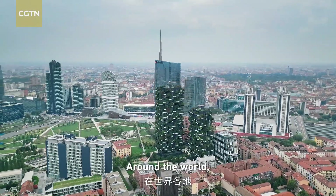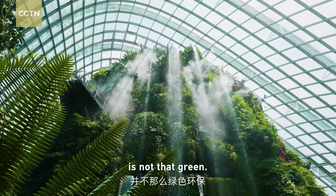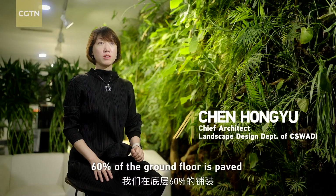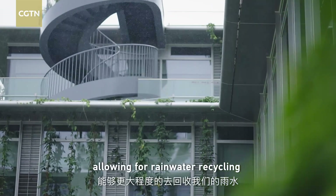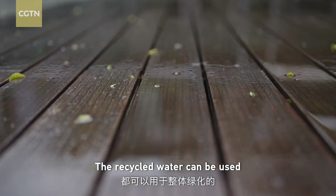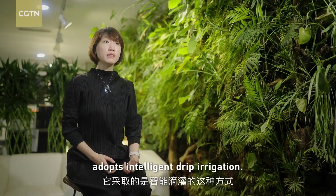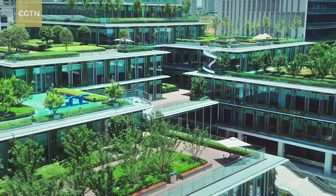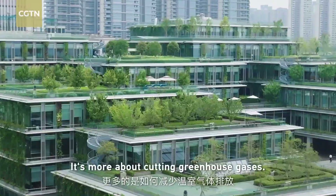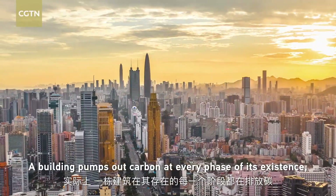Around the world, debates surround those rewilding buildings, because keeping a building green is not always that green — sometimes it costs more. But a green building is not just about creating a vegetation cover in a more sustainable way; it's more about cutting greenhouse gases. A building pumps out carbon in every phase of its existence.